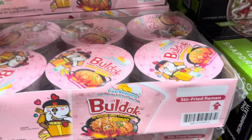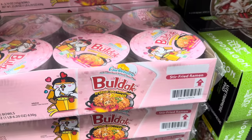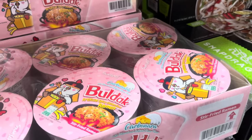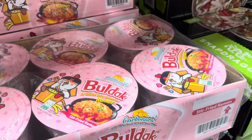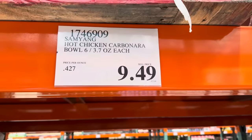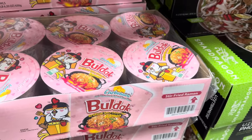Let's add some more ramen flavors to your life. This one is Buldak Artificial Spicy Chicken Flavor Ramen. At the top it says Carbonara Stir Fried Ramen. The packaging is very cute. There's six of them in there. $9.49. Hot chicken carbonara — that's what it says. Have you tried it?